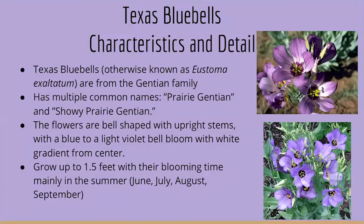Texas Bluebells, otherwise known as Eustoma exaltatum, are from the gentian family. They have multiple common names, including the prairie gentian and the showy prairie gentian. The flowers are bell-shaped with upright stems with a blue to light violet bell bloom with white gradient from center. They can grow up to 1.5 feet, with their blooming time mainly in the summer.